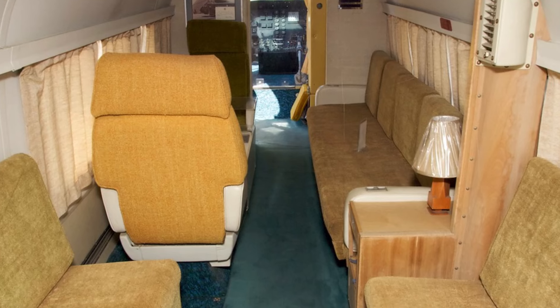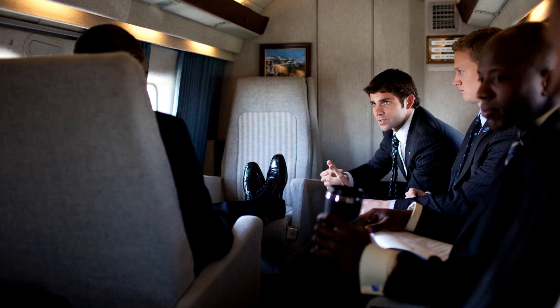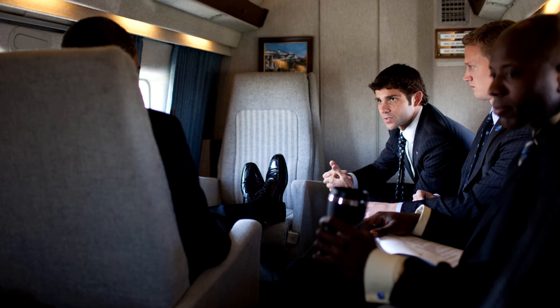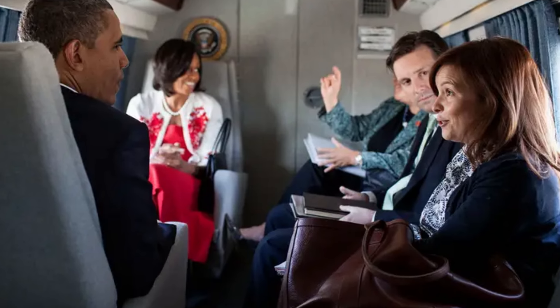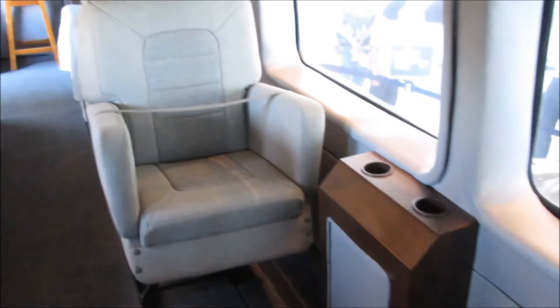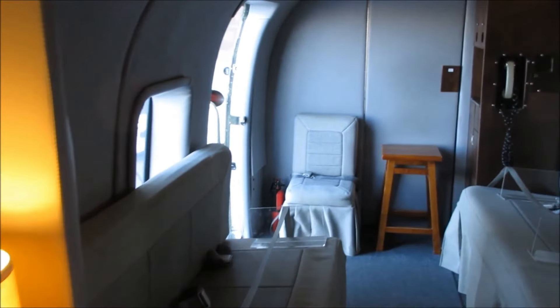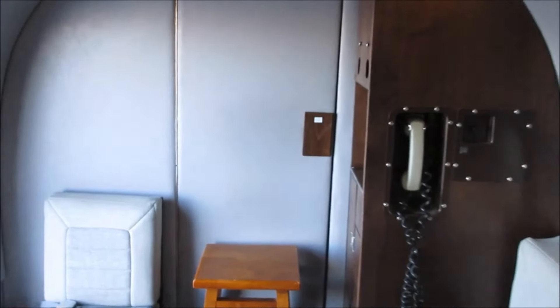Beyond its security measures, Marine One is a floating fortress with surprisingly ample space. Boasting a luxurious interior, it can comfortably host over 14 passengers, featuring modern elegance with light cream-colored seats, sleek polished wood, and shiny chrome or nickel-plated accents. The latest VH-92A model takes spaciousness to a new level, accommodating up to 19 passengers and flaunting 200 square feet of interior space. Within this generous area, you'll find a bathroom and a dressing room, providing a mini White House in the sky with all the comforts.